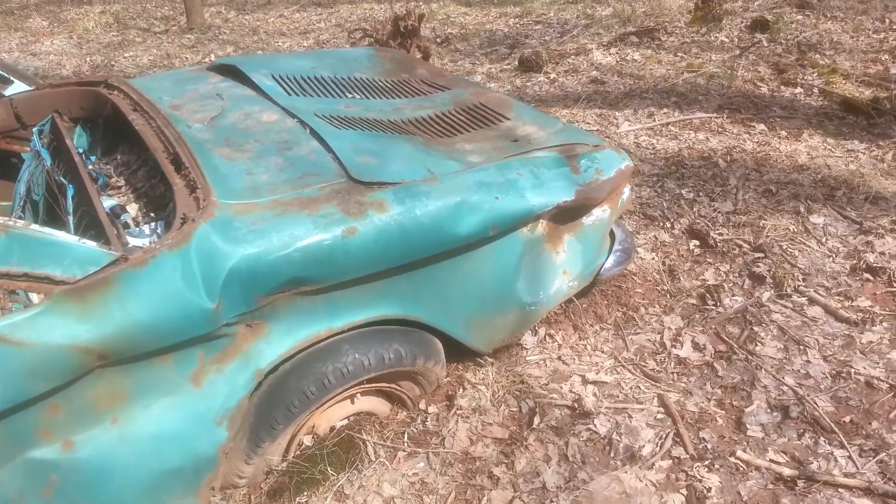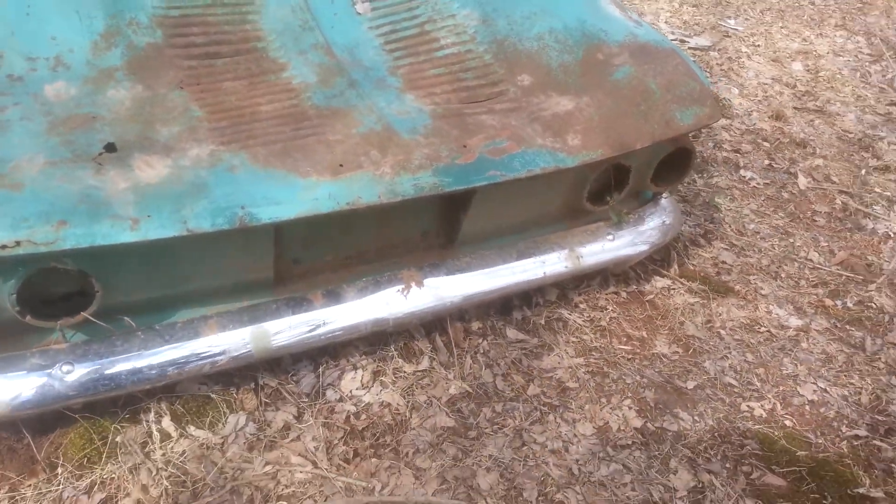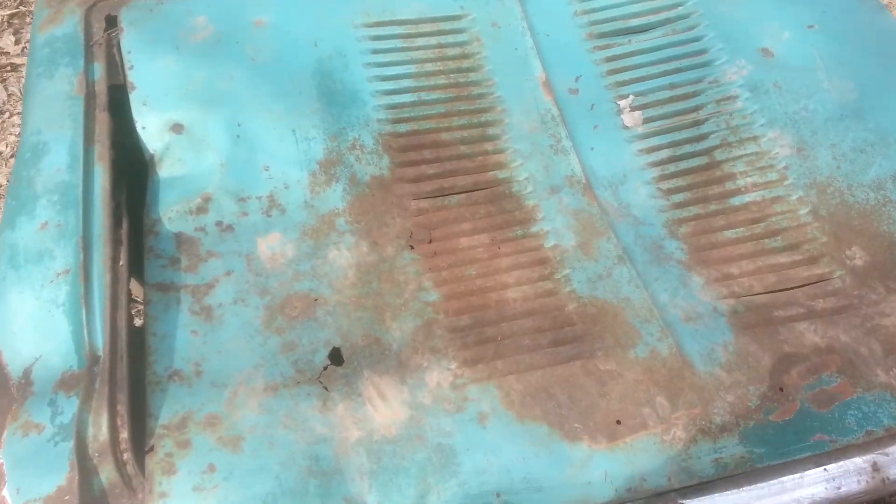And here it is. Looks like a car that I've never seen. Some of them know what it is — looks like a foreign car actually. Pretty neat.